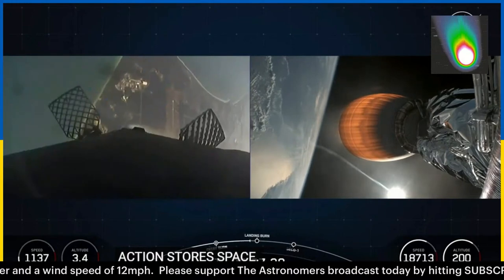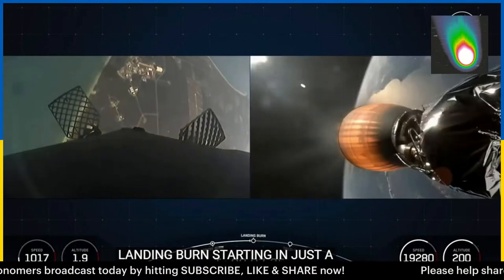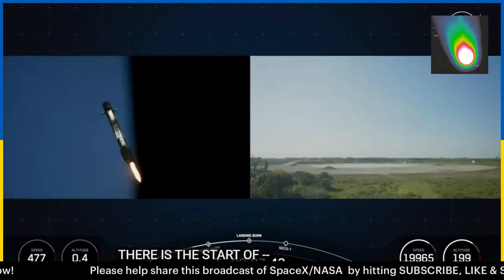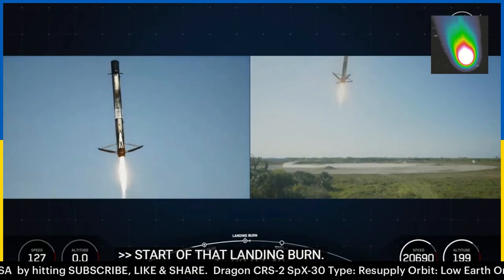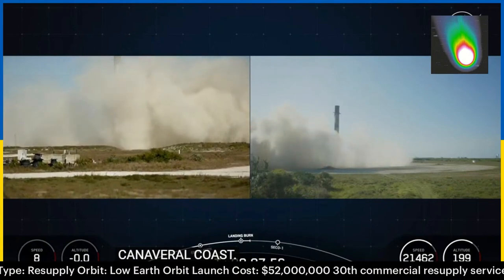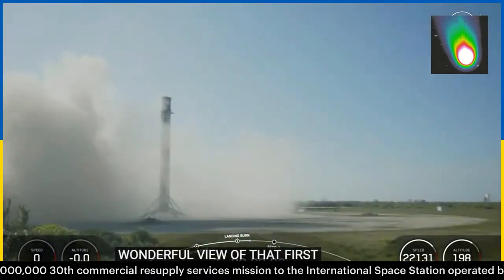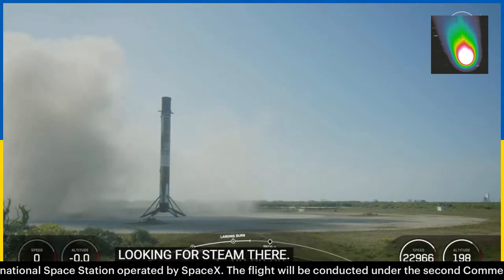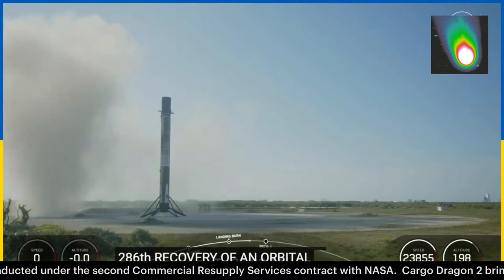Coming up, we have that landing burn starting in just a few moments. There is the start of that landing burn — really cool view of the Cape Canaveral coast. Stage one landing legs deploy. Wonderful views of that first stage landing back at landing zone one, looking pristine. That landing marks SpaceX's 286th recovery of an orbital class rocket, including first stage landings for Falcon 9 and Falcon Heavy.